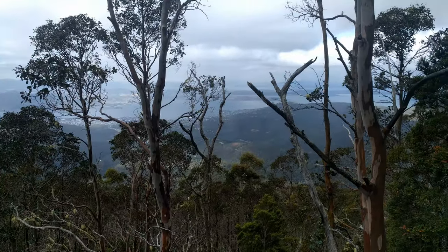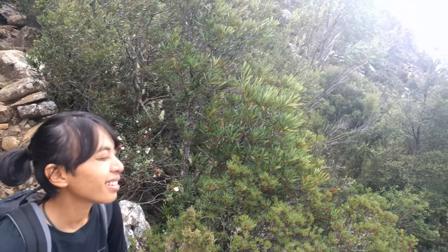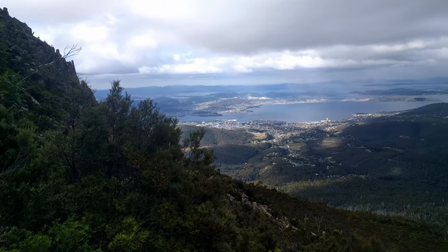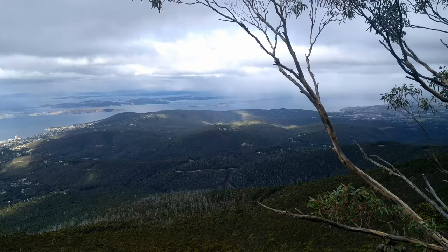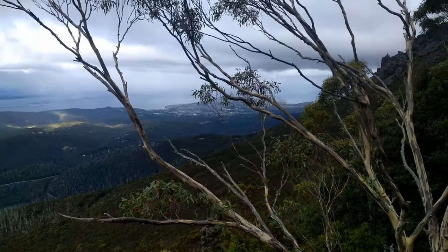Look at the view, ladies and gentlemen — it is fantastic. On the way up to Mount Wellington we've got a lovely view. Amazing, isn't it Toots? Fantastic view. There's the high bar and who knows what else over there, but yeah, amazing view.